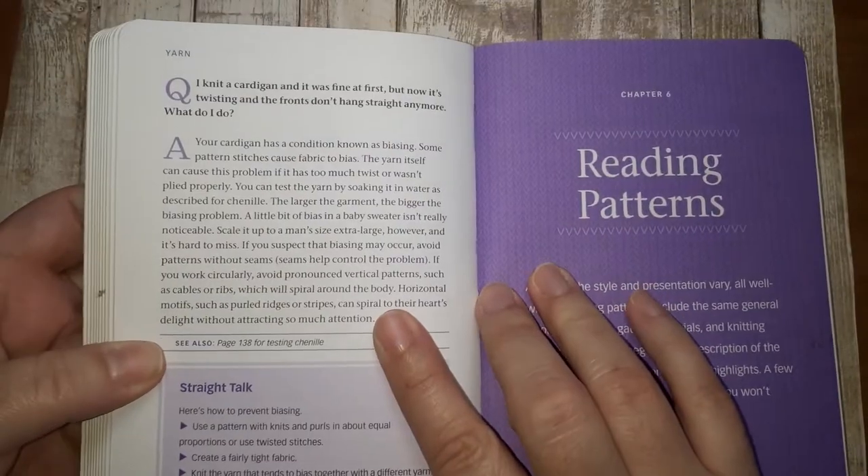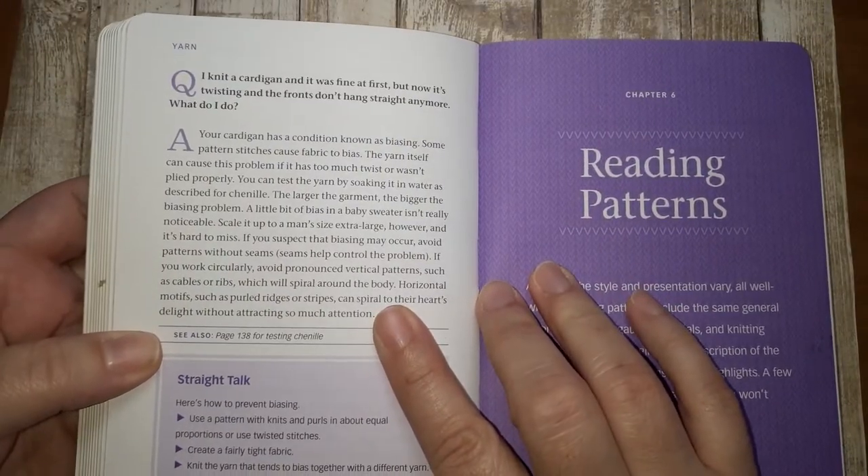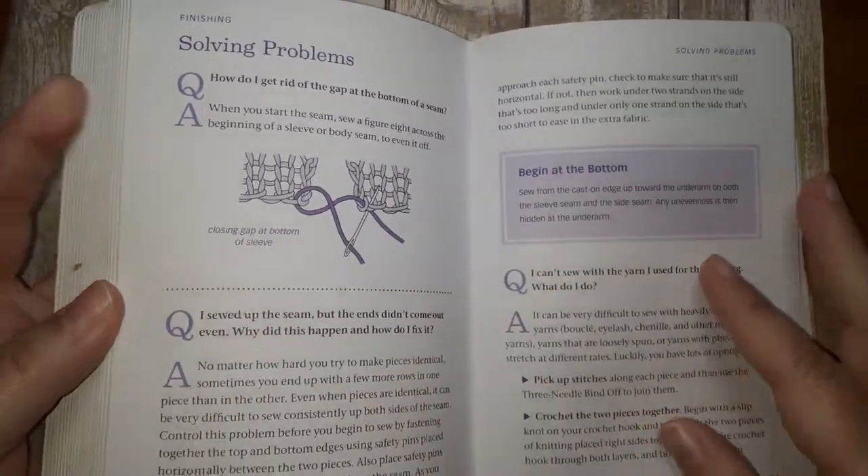It's written in a Q&A format. One of the questions here is: I knit a cardigan and it was fine at first but now it's twisting and the fronts don't hang straight anymore — what do I do? And then she has the answer underneath. So you'll find lots of questions and answers divided by the chapter topics.